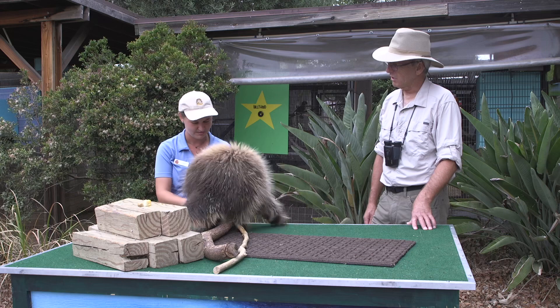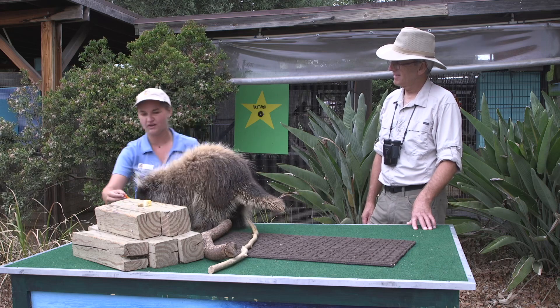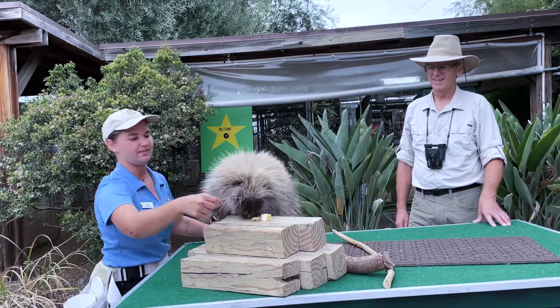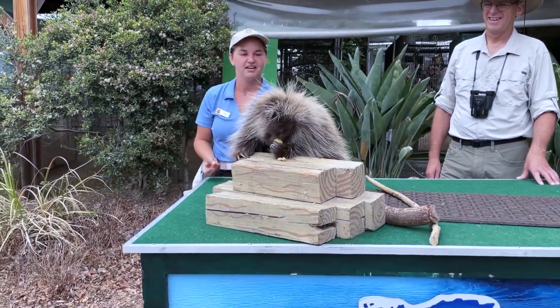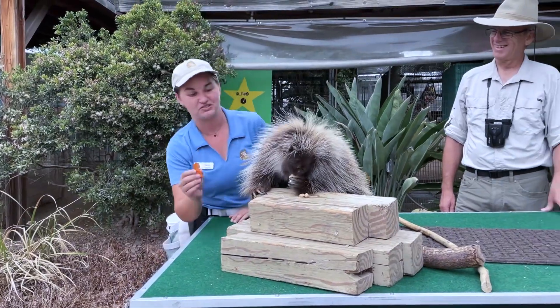So are you feeding him? I am. What I've got for him here, we've got some chow for him that he likes to eat, and corn. Corn is his absolute favorite food. I've also got some cooked yam, which he also really loves.